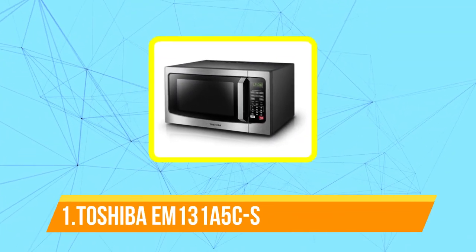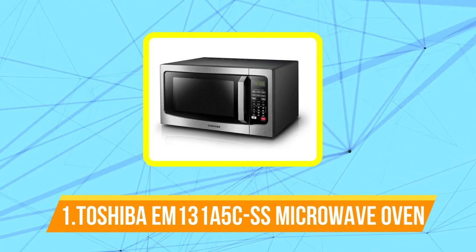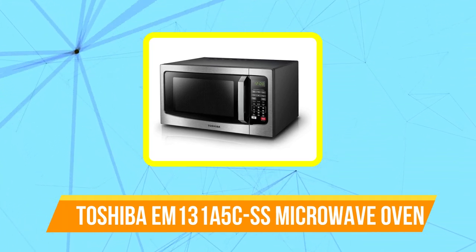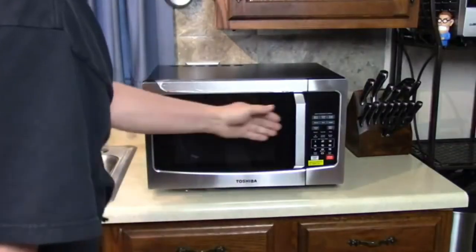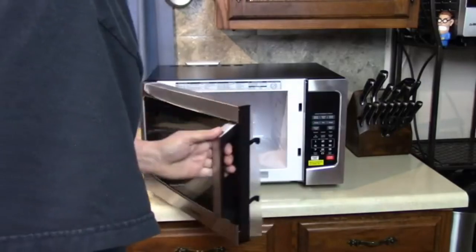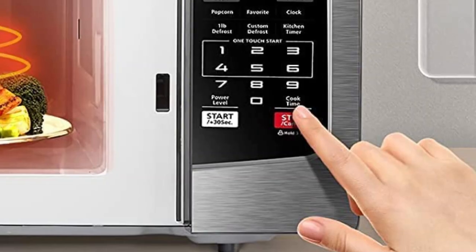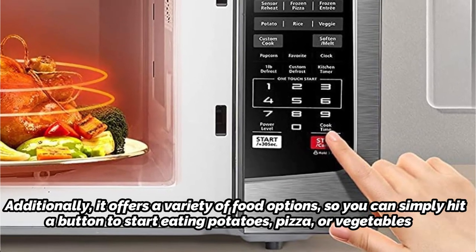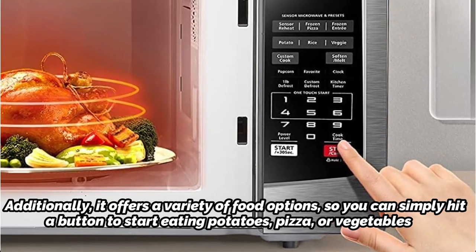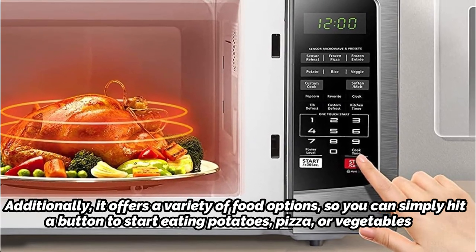The first product on our list is the Toshiba EM131A5C-SS microwave oven. Toshiba is renowned for making high quality goods and electronic products. This microwave oven is no different — it even has a smart sensor that can detect the amount of steam being released and change the cooking time to produce the best possible results for your food. Additionally, it offers a variety of food options so you can simply hit a button to start cooking potatoes, pizza, or vegetables.